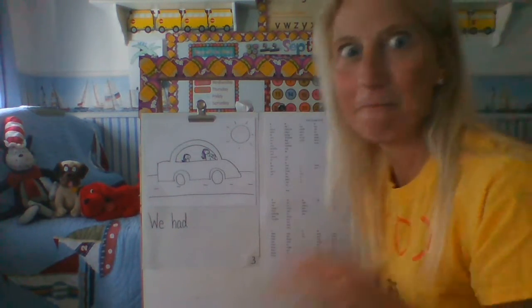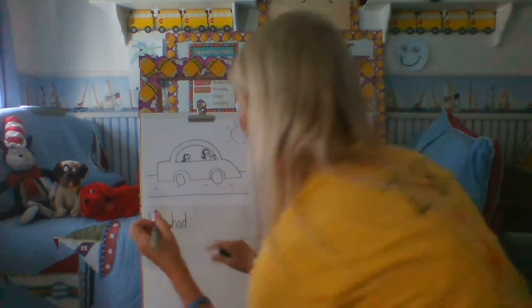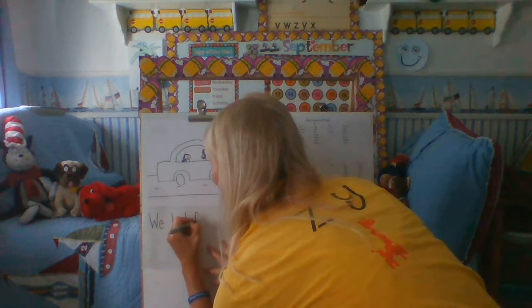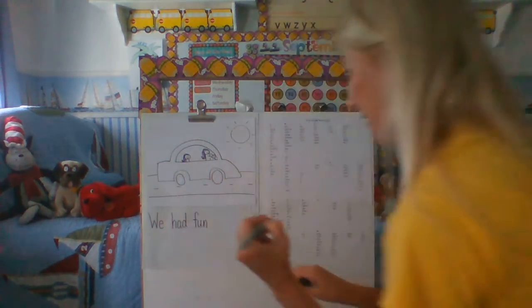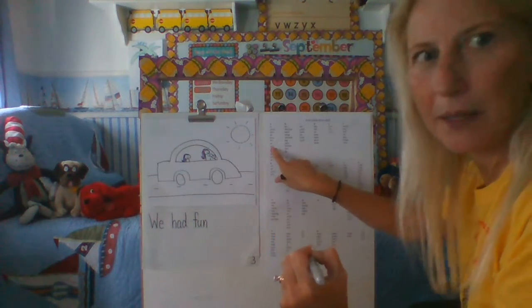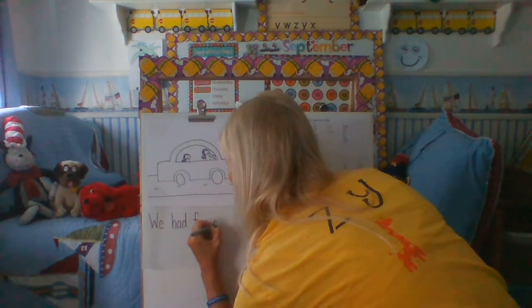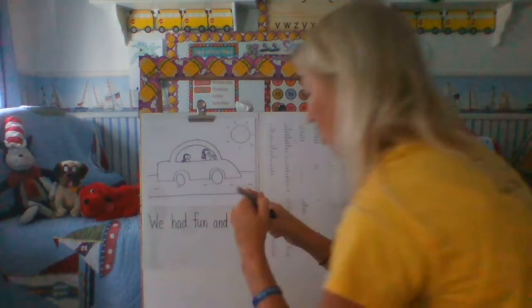'We had fun' — can you tap that out with me? We had fun. And... 'and' is right here on the word wall too, that's helping me, just to remind me. We had fun and... 'talked.' I know 'talked' is not going to be on the word wall because that's a really big word, but let me try my best.